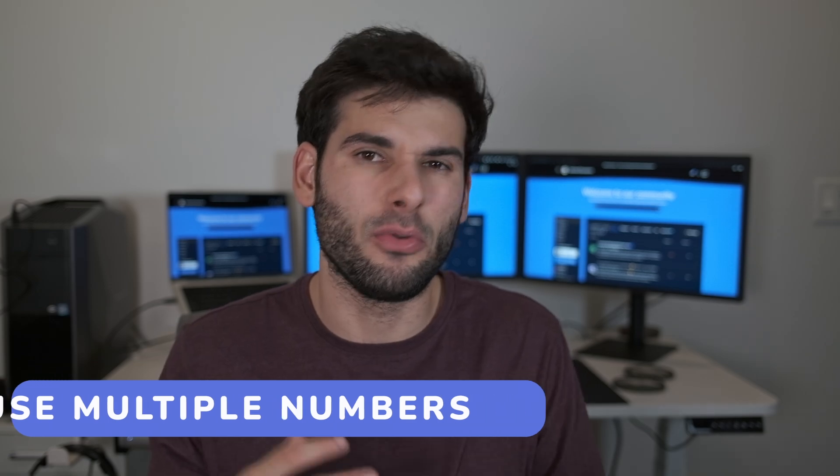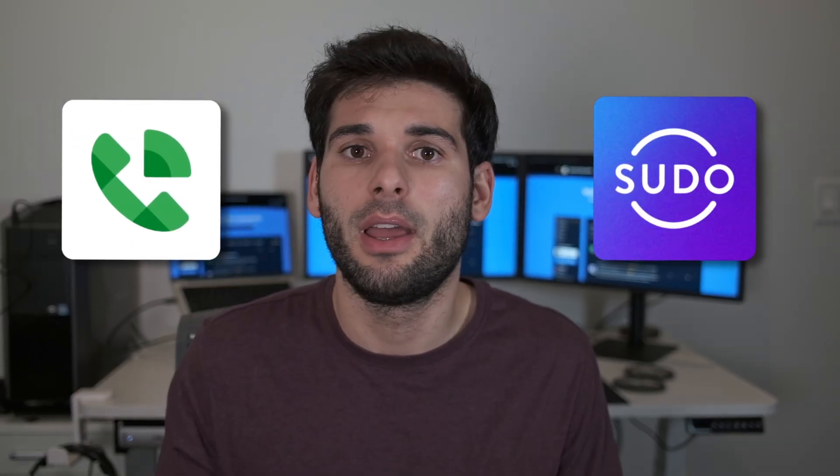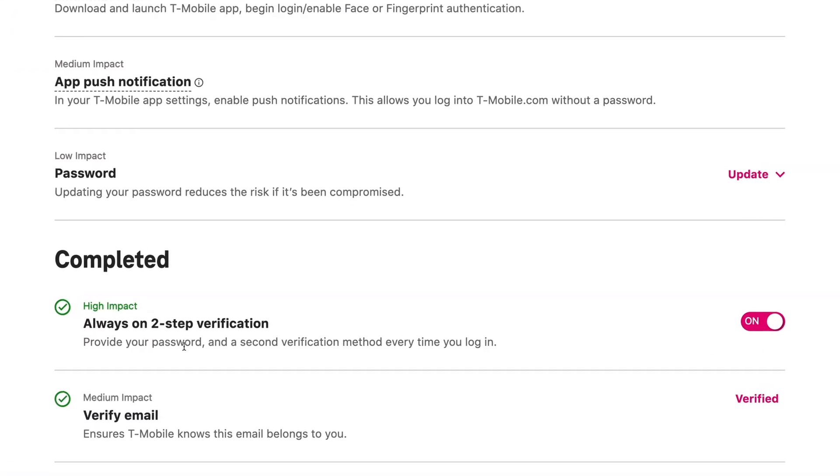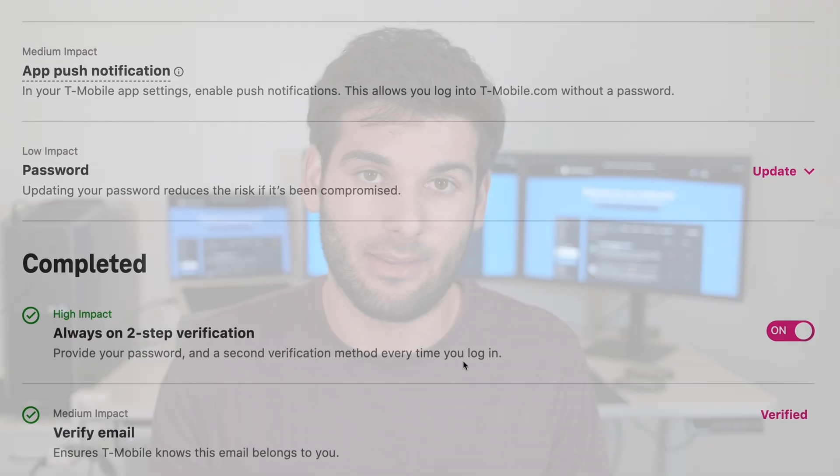Similarly, your phone number is something you should try to compartmentalize across a few different numbers. We discussed strategies for doing this earlier in the video, and you also want to make sure your phone number is locked down as well, because it's a really important thing to lock down.